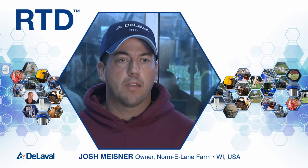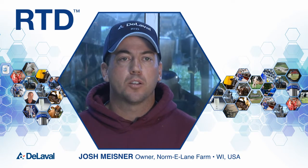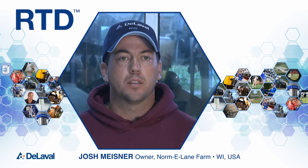As a dairy farmer, we continue to strive to increase efficiencies and lower costs. We've been very happy with our RTD wash system, and I would recommend it to any dairy producer.